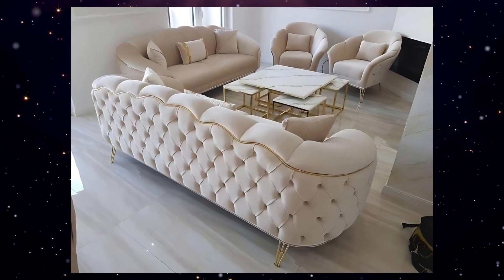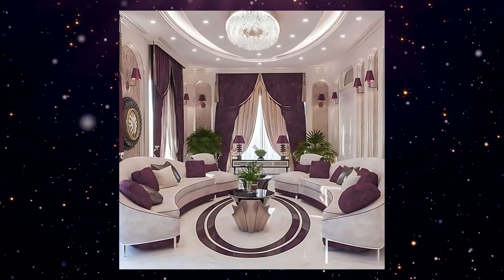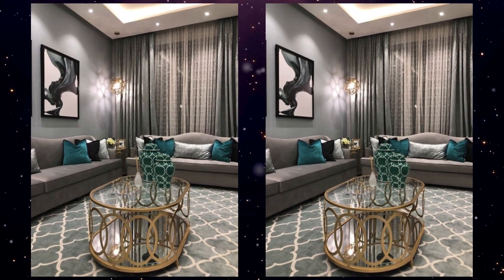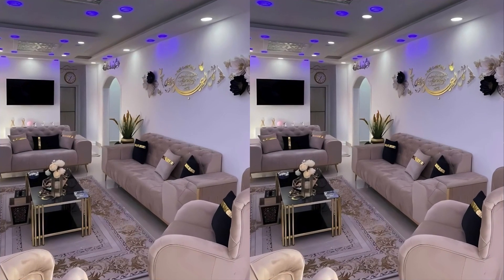Whether you're looking for bold colors, subtle neutrals, or intricate patterns, our roundup of the newest pillow back sofa designs will inspire you to elevate your home decor.